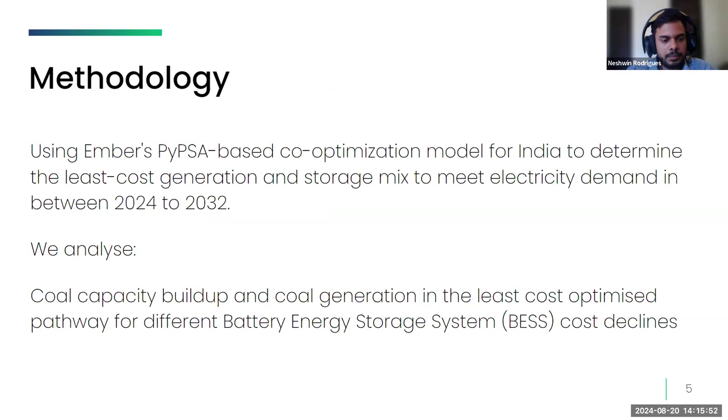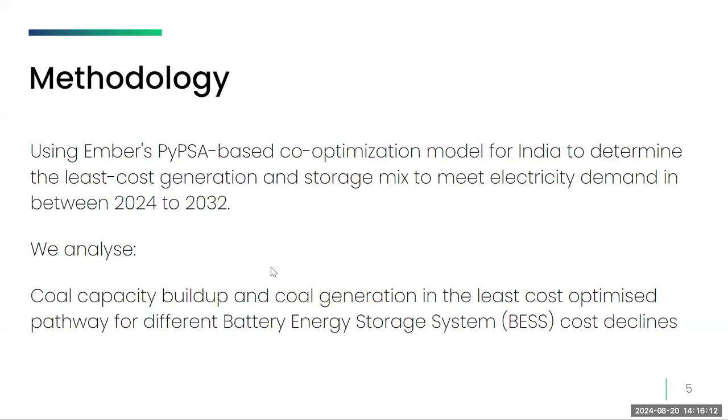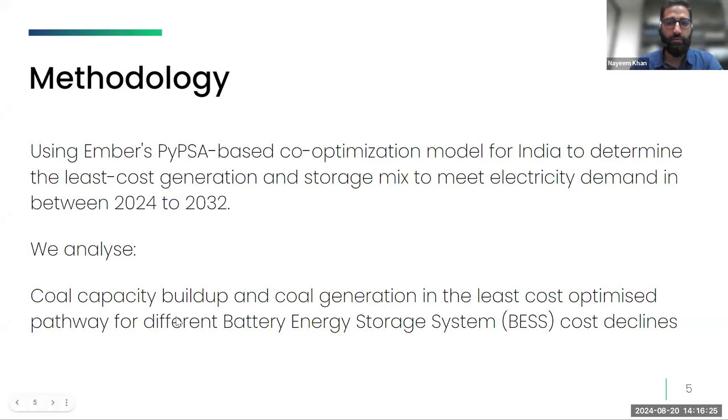The next few slides outline the methodology employed to systematically explore the least cost pathways for India's power sector transition. We have employed a PIPSA-based co-optimization model to minimize total cost of meeting energy demand. By finding the least cost solution, we deliver on government objectives of achieving decarbonization at the lowest possible cost, making the transition sustainable and affordable. As we explore the least cost pathways, phasing down of coal becomes inevitable.